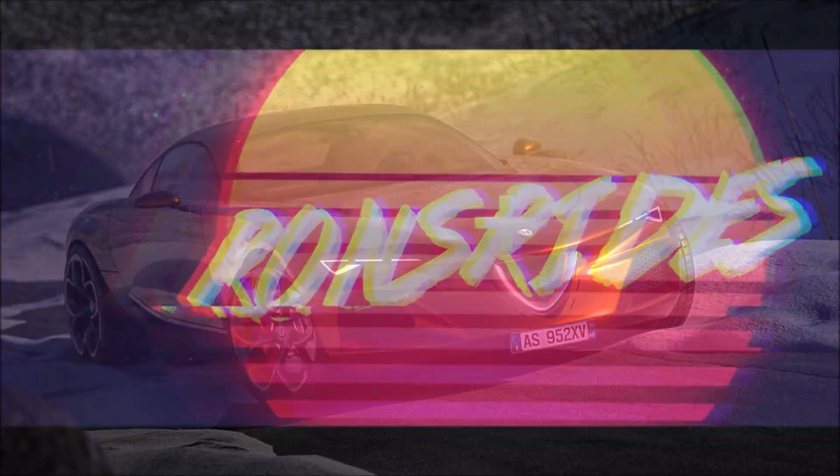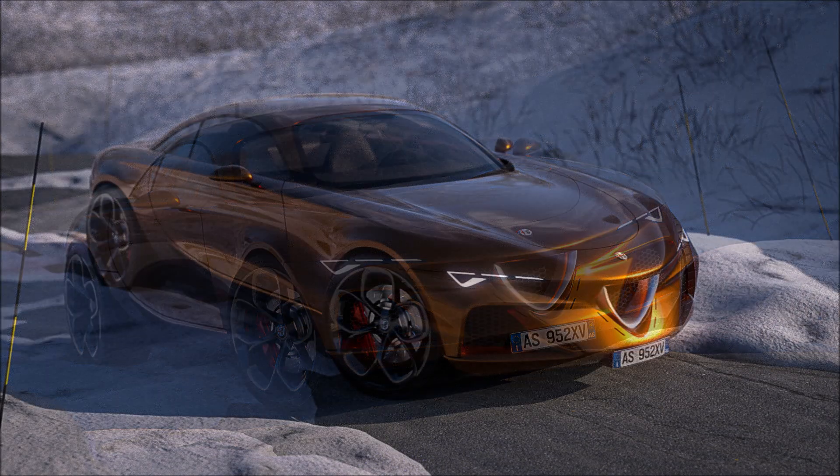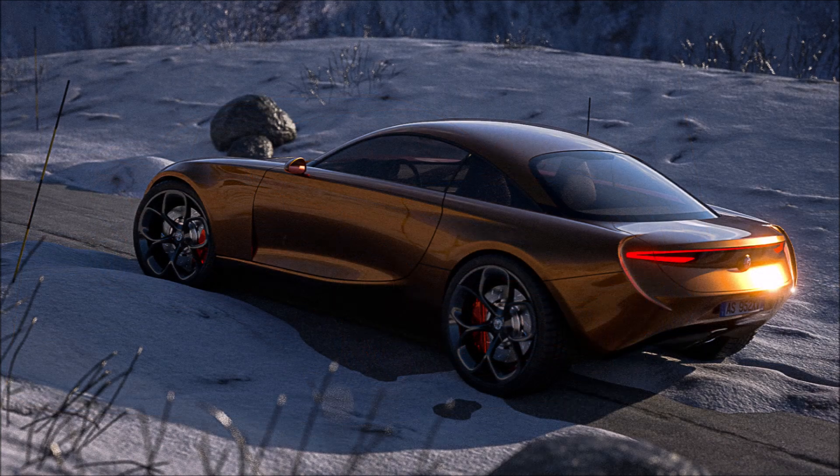What's good guys, welcome back to Ron's Rides, welcome back to the channel and welcome back to another video. You have not seen an Alfa Romeo Giulia coupe like this one. One of the things we have been missing from most of the Alfa Romeo range in recent years is probably the presence of a coupe.